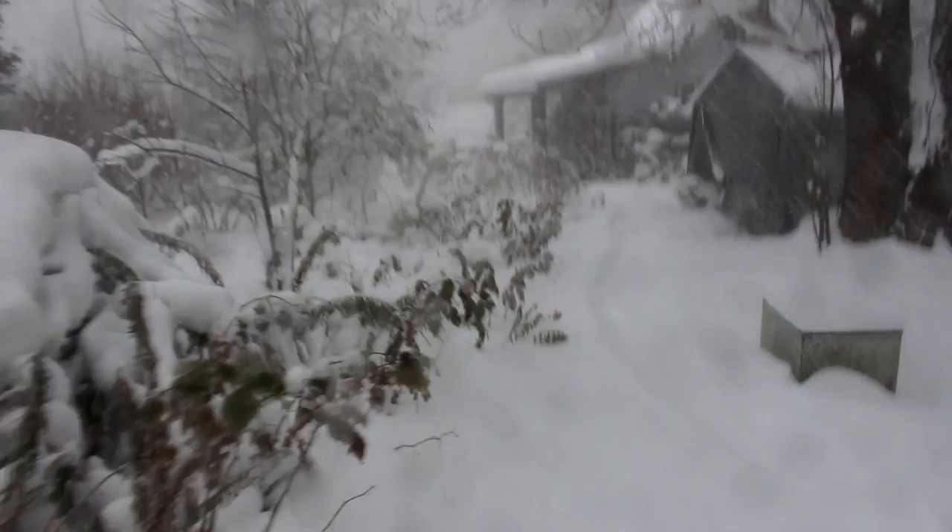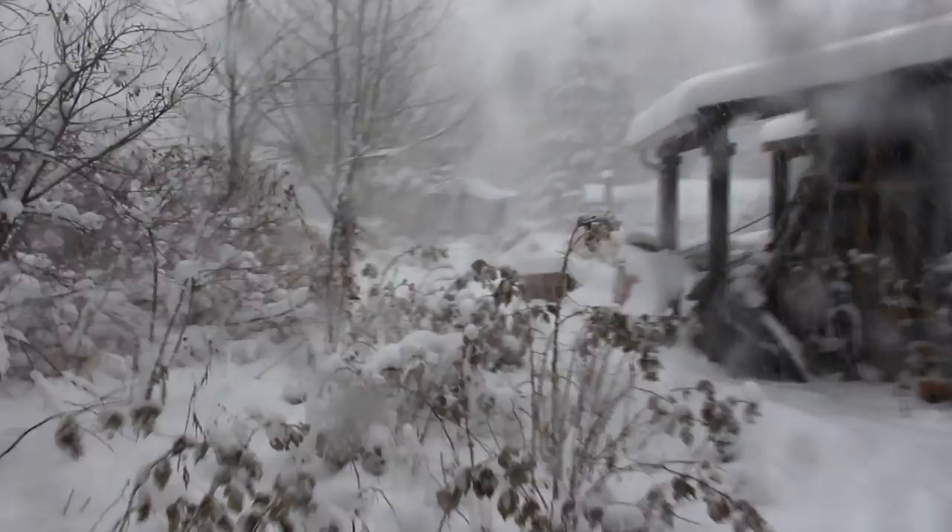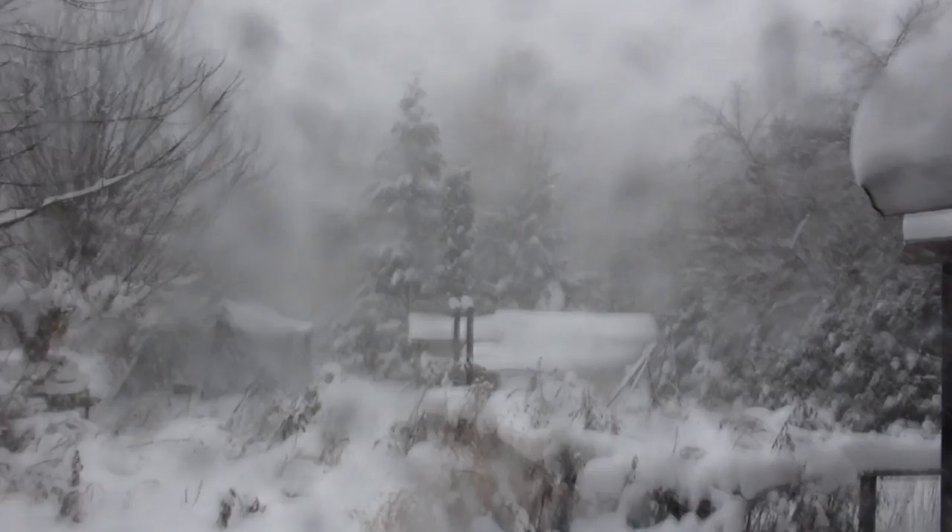Let's go have a look at our bonsai benches in November. I kind of wonder if this is what November weather is like - what's it going to be like in December, January, and February? It's a pretty snowy day. Hi there, Nigel Saunders here. It's November 20th and winter has come quite early this year.